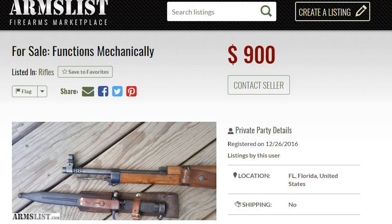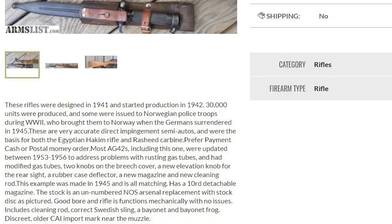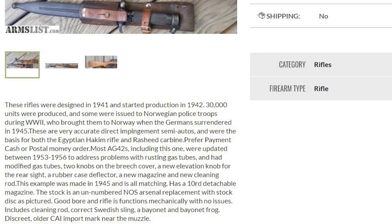In this ad, pretty much all five red flags are present. The title is off — it just says 'functions mechanically' instead of the rifle name. The dollar amount is lower than it should be. The location is vague — it just says 'Florida, Florida.' The description is basically a Wikipedia article about the history of the gun rather than describing this particular rifle. And the pictures are very limited — just a picture of a bayonet and one of the muzzle. Just terrible pictures. You can pretty much tell this listing is a scam.